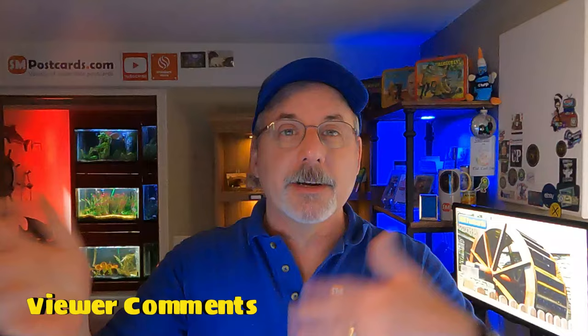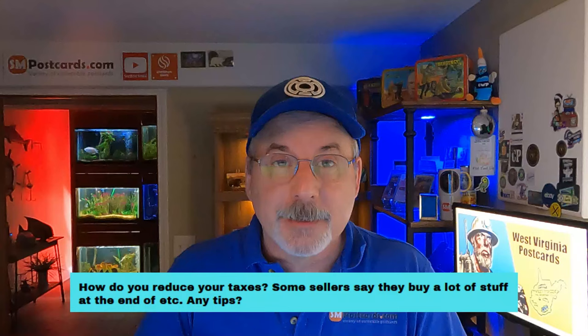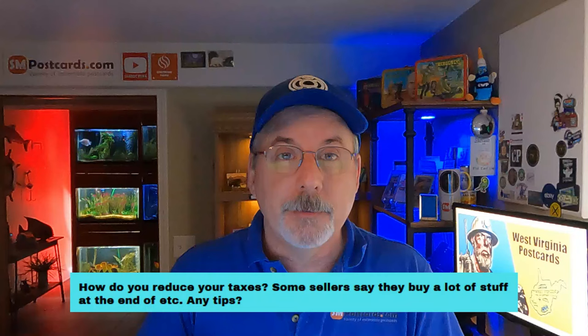Now we're going to get into viewer comments. I just pull these randomly. One question: how do you reduce your taxes? It gets in a gray area. I'm not a tax person — don't take this as advice. Talk to a certified public accountant, CPA, or your bookkeeper and work with them. Some sellers say they buy a lot of stuff at the end of the year to reduce taxes. Any tips?